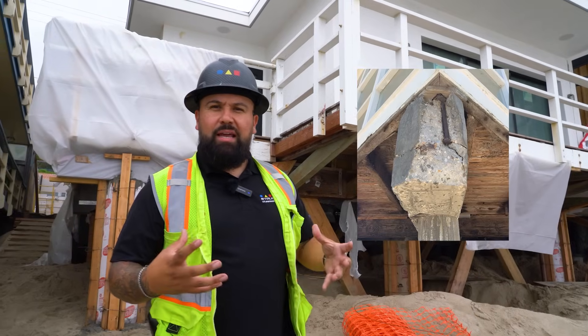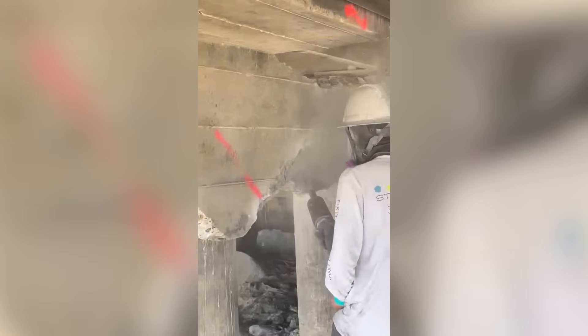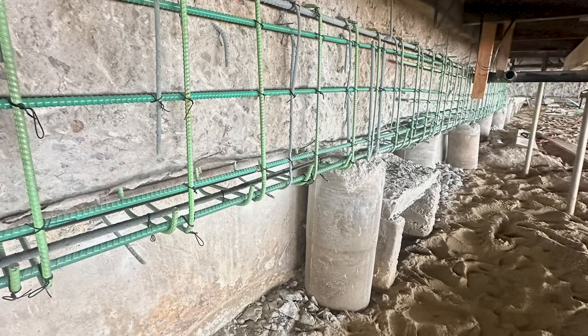Spall damage is when you get rebar that's getting rusted from the inside of the column. These are the columns that we were repairing. We chipped them out, we sandblasted them, we epoxy coated them.